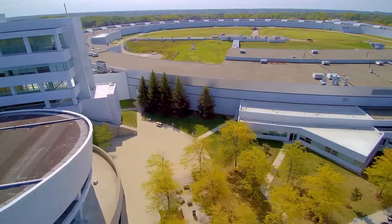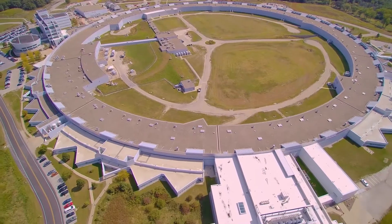The APS upgrade is a perfect example of the Department of Energy's investment in the future of the nation.